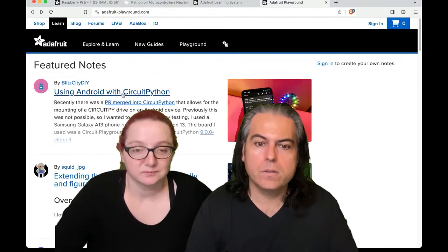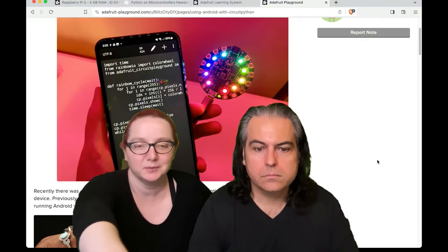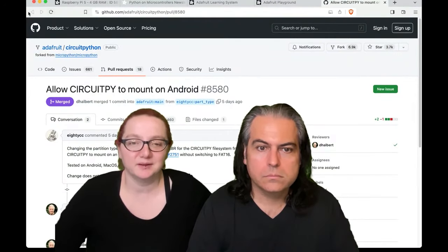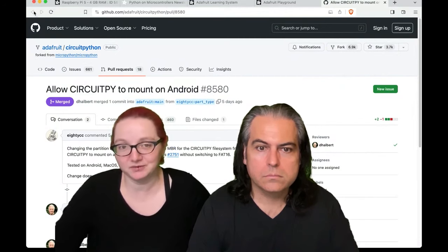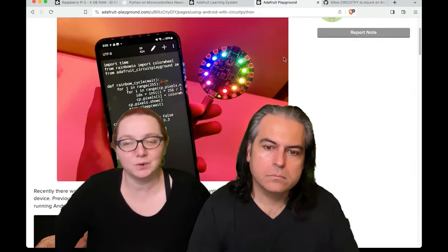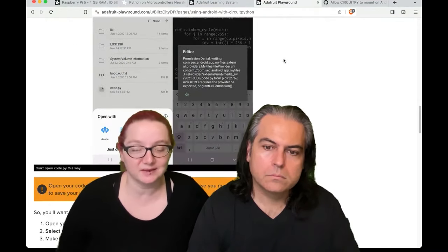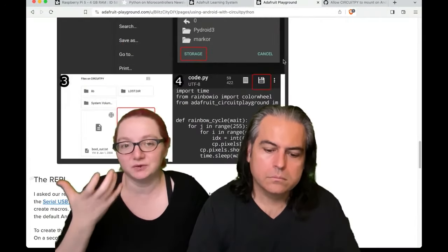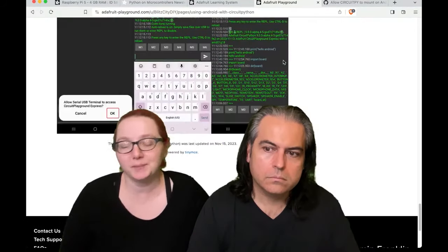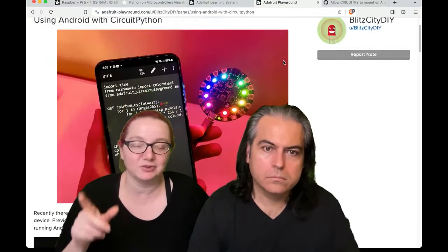Let's go over to Playground — this is using Android with CircuitPython, just published. Thanks to a PR in CircuitPython — the contributor is ADCC — they did an excellent job fixing up mass storage improvements. They updated a couple of bytes in the FAT format MBR, which now lets Android mount the file system. So you can have an Android phone or tablet, plug in your Circuit Playground board, the mass storage shows up as a disk drive, and you can open a free editor to open a file, edit it, and save it.